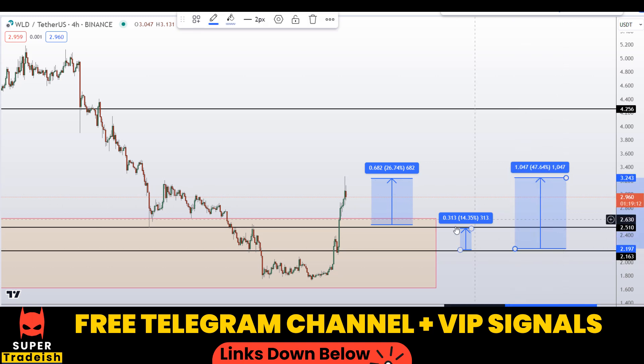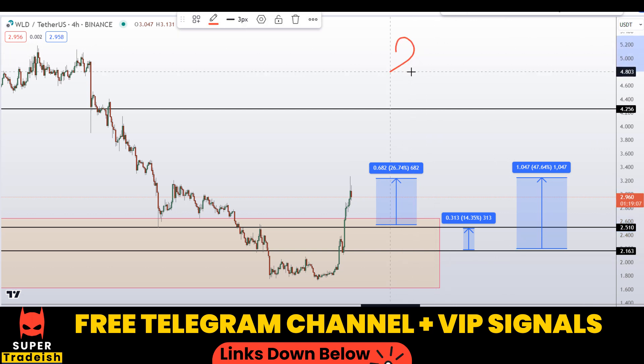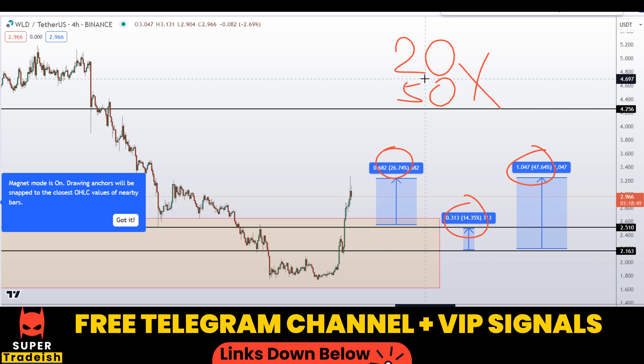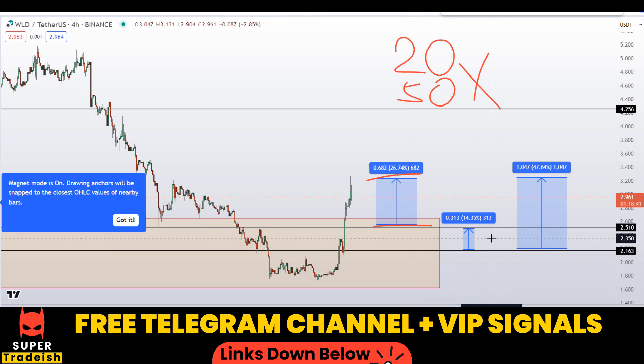If you wait for the second level and target the next resistance area, that should gain you around 14% without leverage. You can also target the highest of this region, which should gain you around 47% without leverage. In my VIP Telegram group I'll be trading with 20x or 50x leverage depending on volatility, so you can multiply these percentage gains by those leverage numbers to see the potential returns from trading these ranges.